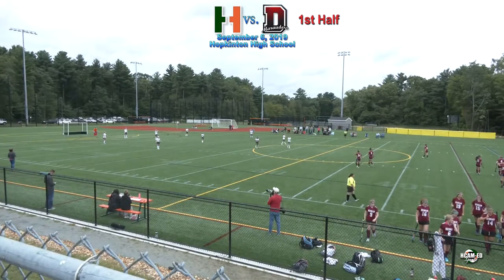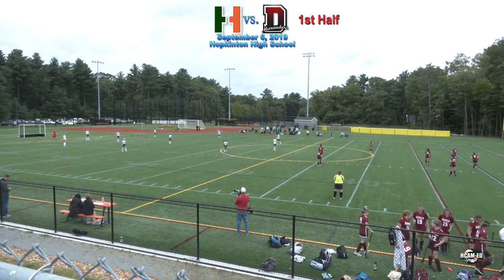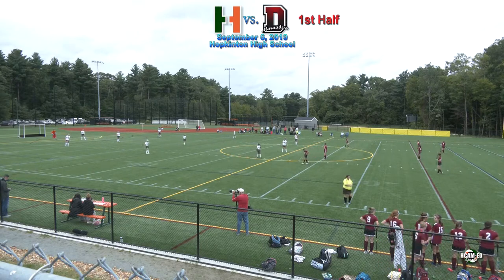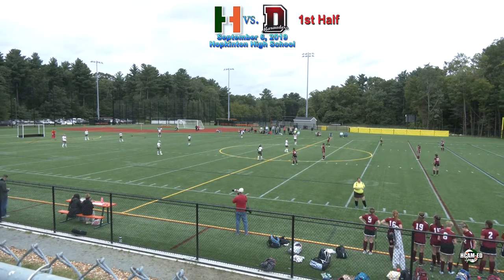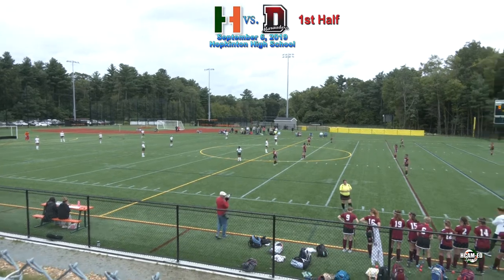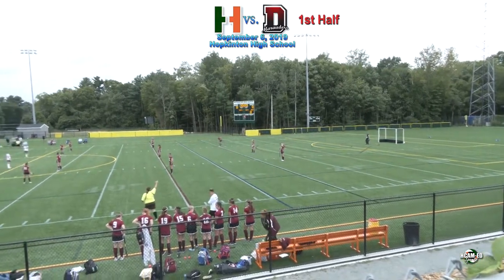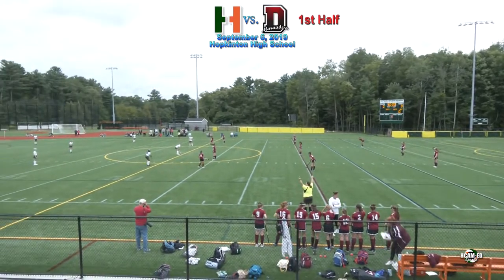I'm taking a class in adult education — a class in sarcasm, adult sarcasm. It looks like Hopkinton won the toss, so the Hillers will start off with possession. You can only hit with the flat part of the stick.